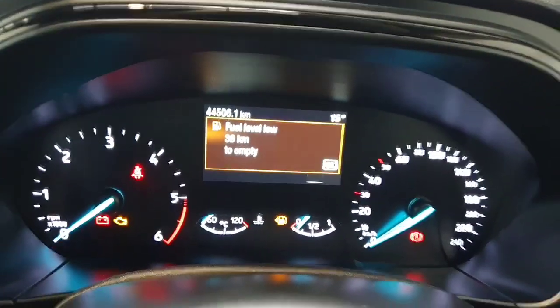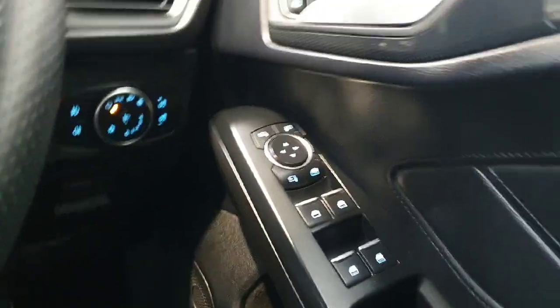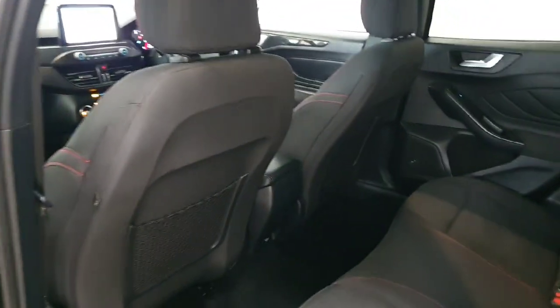It does only cover 44,000 kilometres from new. Electric windows all around with electric mirrors, and the headlights are automatic. The back of the car is in really, really nice condition throughout.